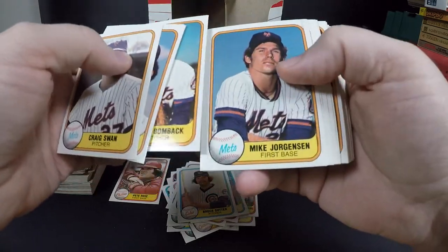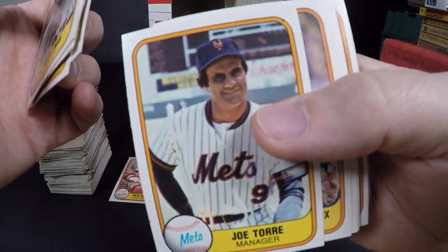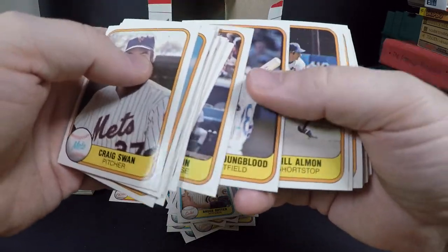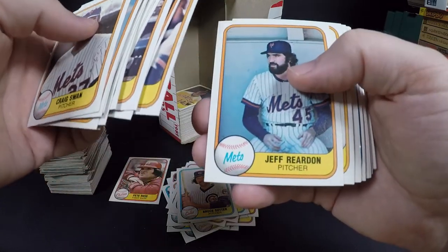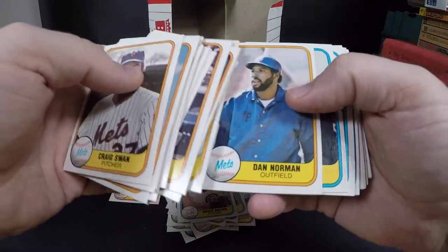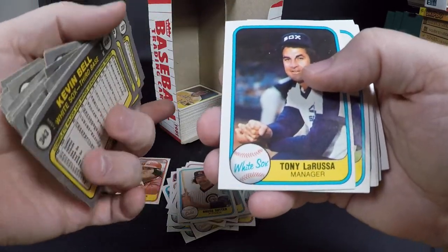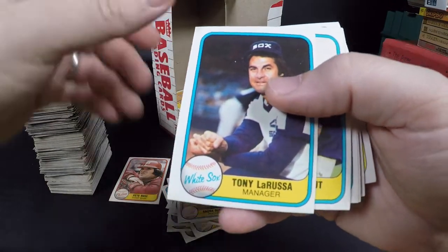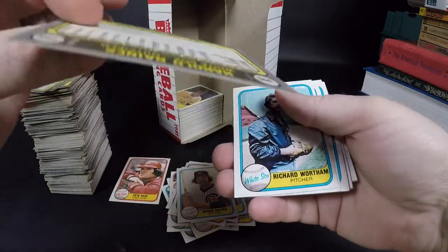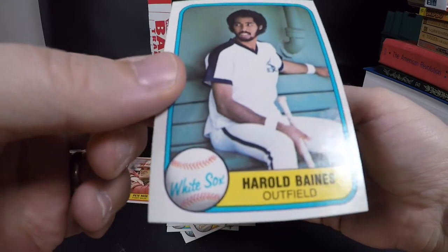Steve Henderson. Joe Torre — won all those championships with the Yankees as manager. Claudell Washington. Jeff Reardon — he was a really good pitcher. Wally Backman — he was with the Angels later. Tony La Russa. Harold Baines — there's the Harold Baines rookie! Looks in really good shape, centering is off as usual for this set but man those corners are sharp.